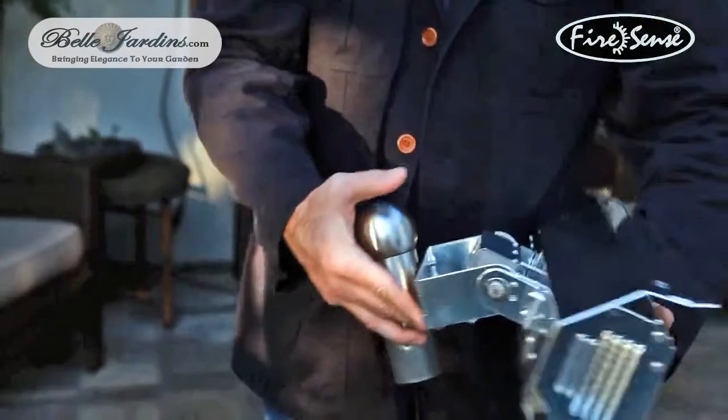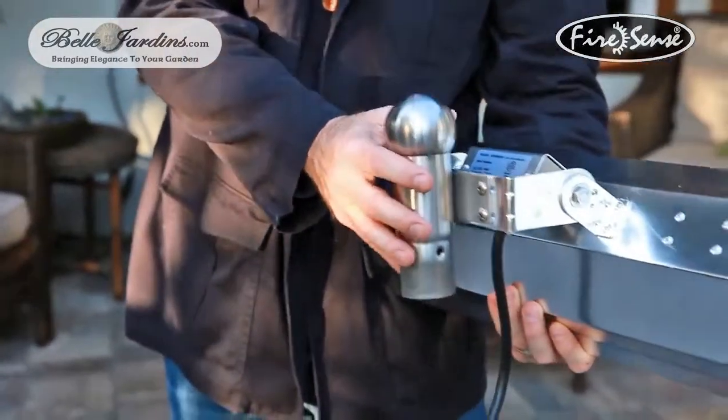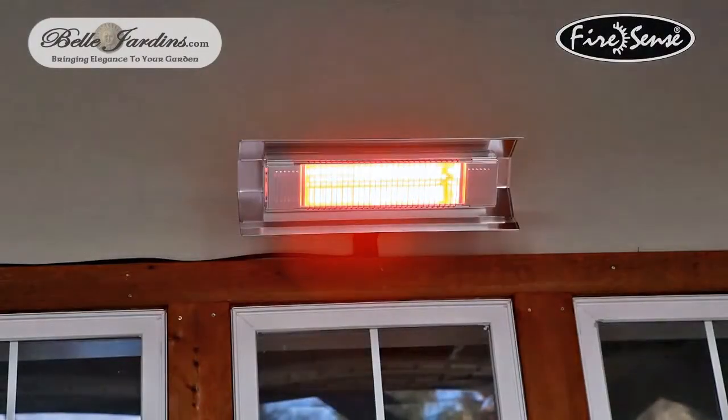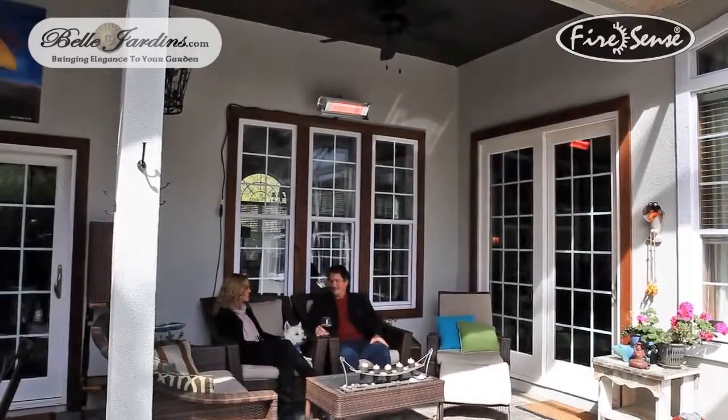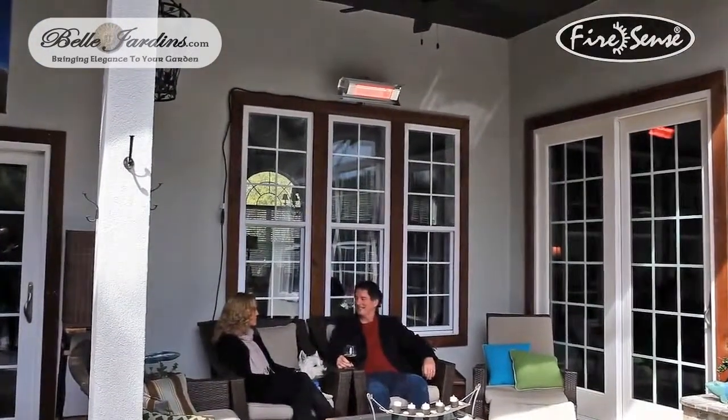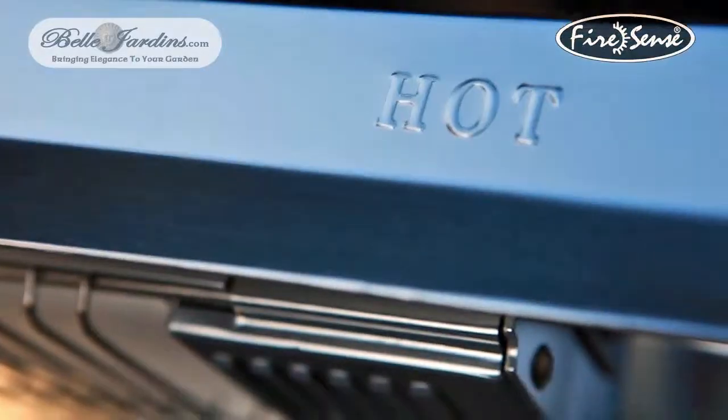Enjoy your patio in all seasons with this patented Mojave Sun Infrared Patio Heater from Firesunce. The 1500 watt quartz lamp creates wonderful directed warmth that is effective and energy efficient. Operating on a standard 110 volt household circuit, this emission free, silent and odorless heater can also be used indoors.